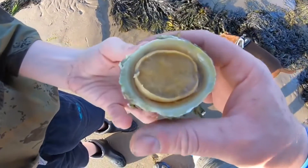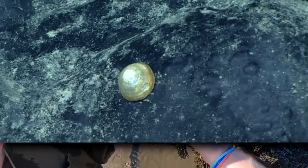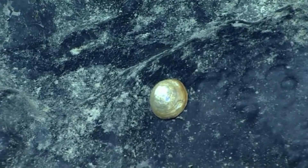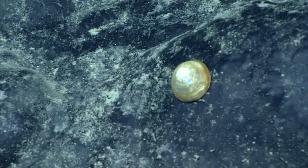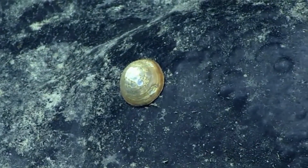Limpet teeth are strong — in fact, they're considered stronger than spider silk in terms of how much stress a material can stand without breaking. Don't worry, you can't be bitten by a limpet; their toothy tongue might scrape your skin, but it's not large enough to cause harm. Fascinatingly, some limpets are territorial. They have garden patches of algae that they defend from other limpets by ramming intruders with their hard shells.